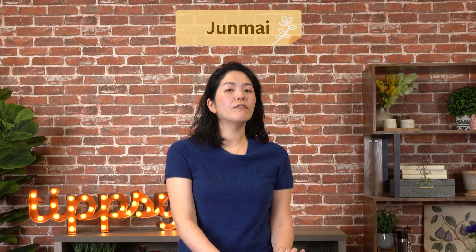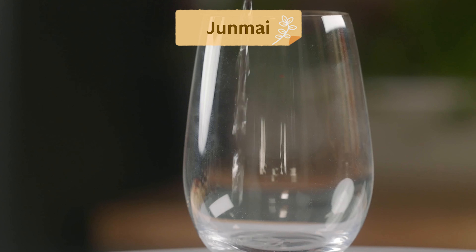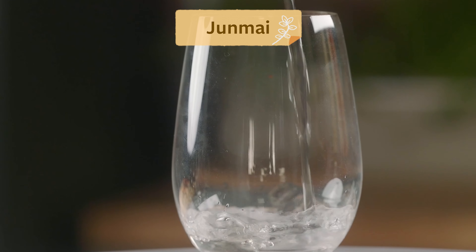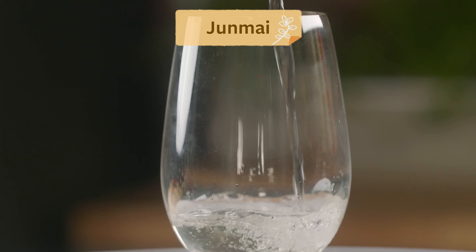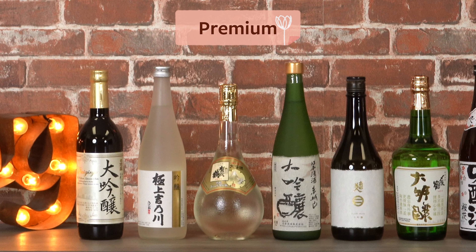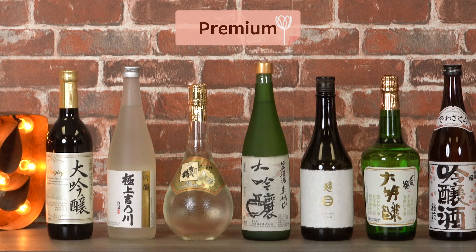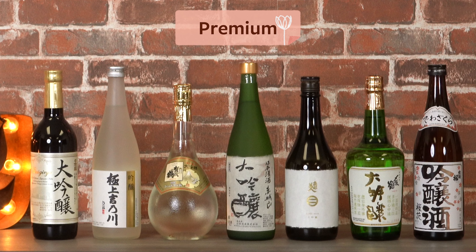Whenever you see the word junmai, you can think of it as having a fuller, expanding mouthfeel. Think of the texture difference between whole milk and skim milk. Premium sake without the word junmai is just as important because they tend to have a kide quality, which is a clean, clear finish desirable in sake.